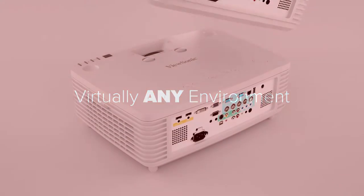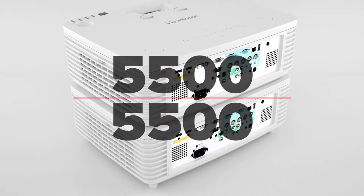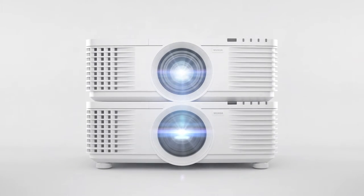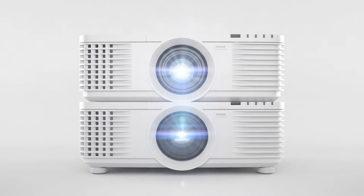Thanks to the stackable design, you can double the light output up to 11,000 lumens. Simply place one Pro 9 projector on top of the other for high brightness perfect for large venues.